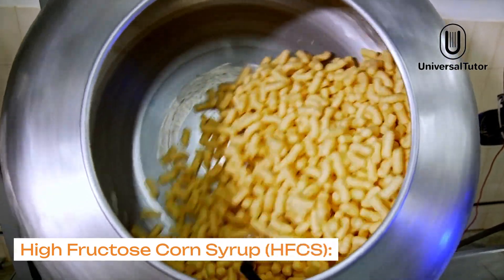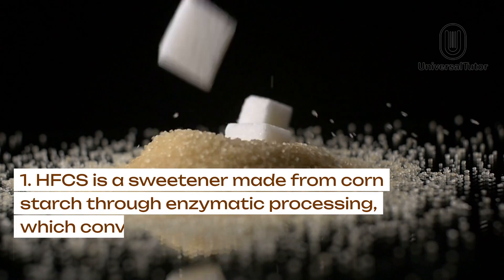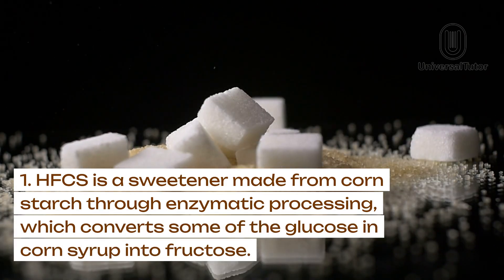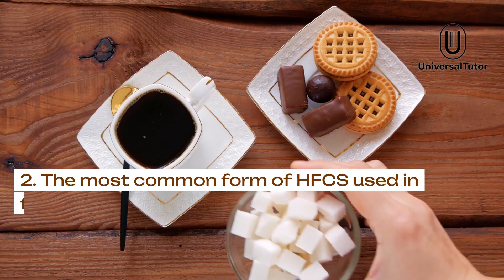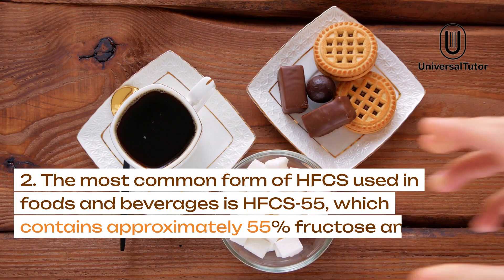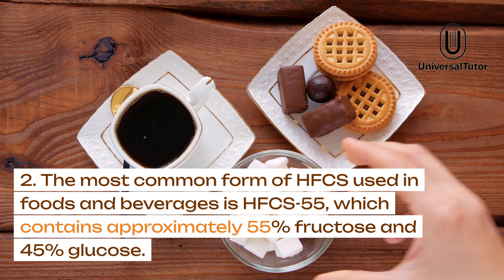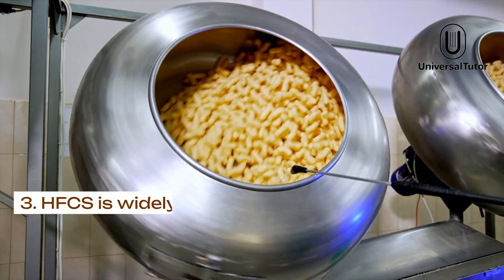High Fructose Corn Syrup, HFCS. HFCS is a sweetener made from corn starch through enzymatic processing, which converts some of the glucose in corn syrup into fructose. The most common form of HFCS used in foods and beverages is HFCS-55, which contains approximately 55% fructose and 45% glucose.